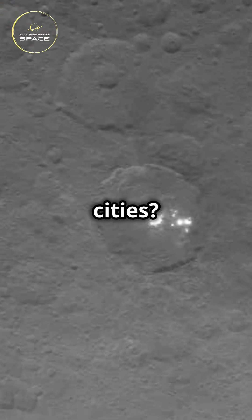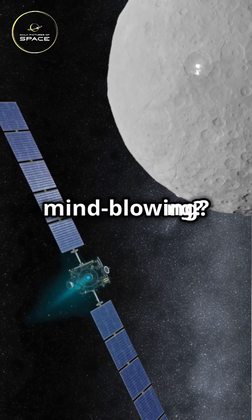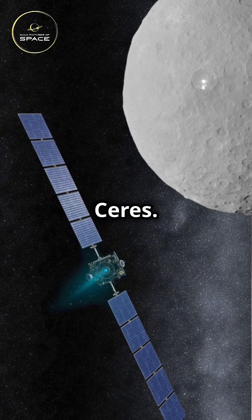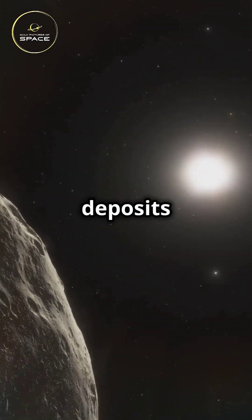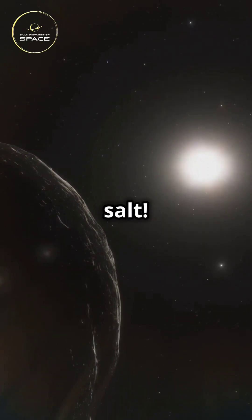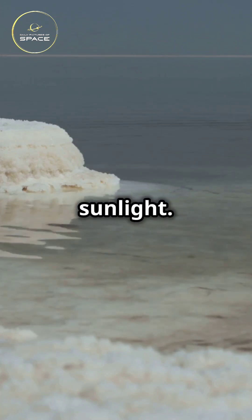Are they alien cities? Giant ice crystals? Or something even more mind-blowing? NASA's Dawn spacecraft got up close and personal with Ceres, and it found that these bright spots are actually deposits of sodium carbonate — a kind of salt. They come from salty water below the surface that seeps out and reflects sunlight.